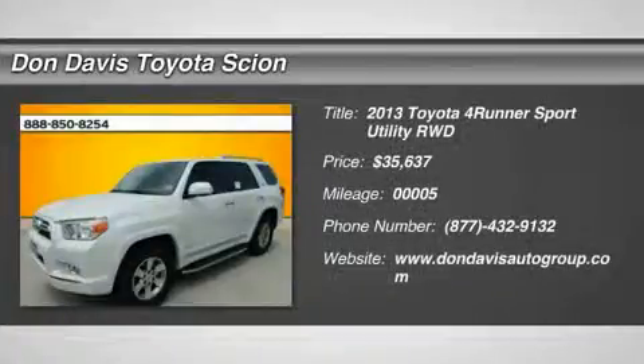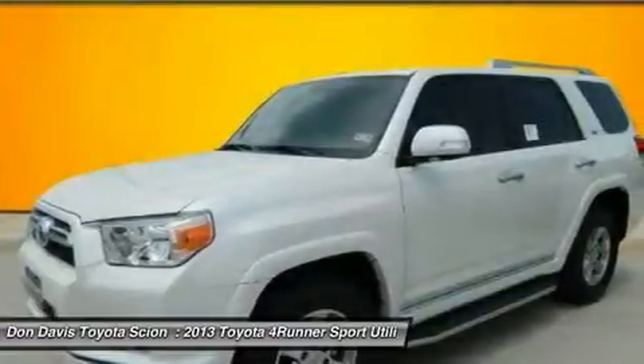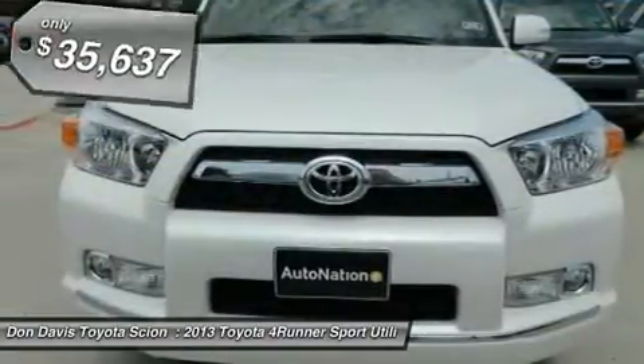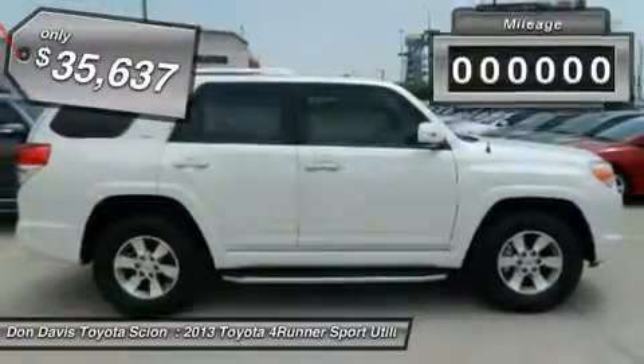The 2013 Toyota 4Runner. 4Runner durability is unbeatable. There are more 4Runners on the road today than any other mid-size SUV, and it is priced below $40,000.